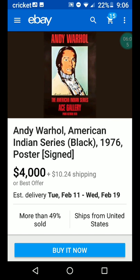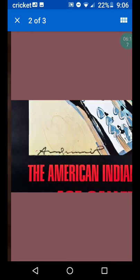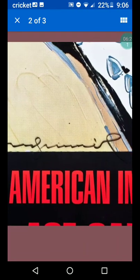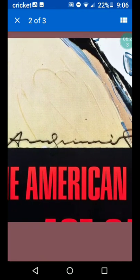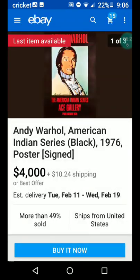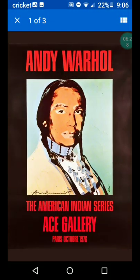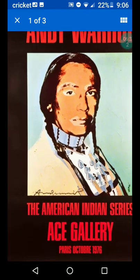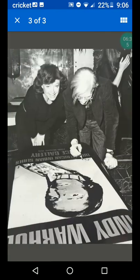Here's Andy Warhol American Indian series, black, 1976 poster. This one's signed — $4,000. Let's see if we can find the signature so we'll all know what an Andy Warhol signature looks like. Because not all this stuff is easy to recognize. That's kind of a weird painting or poster — it almost reminds me of blackface, which is definitely not popular.